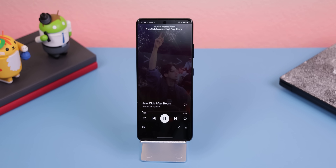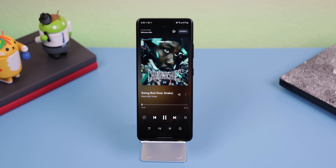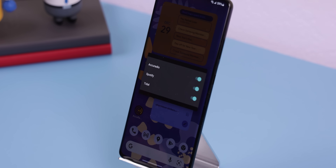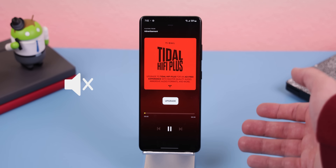If you use Spotify, Accuradio, or Tidal without purchasing a subscription, then you know the pain of having to listen to those screaming advertisements. Well, I say no more. With Ad Silence, any ad within these three apps will be automatically muted when they are being played. It's simple and works perfectly for free.